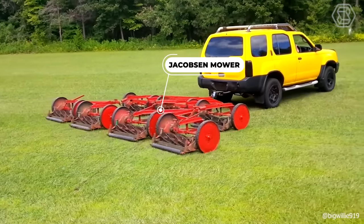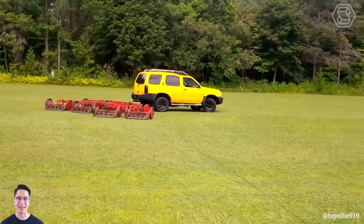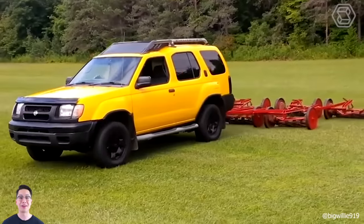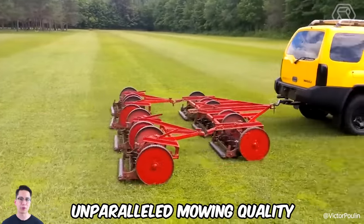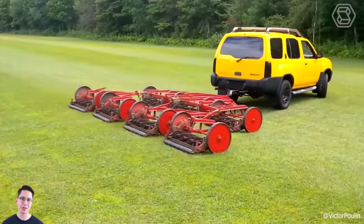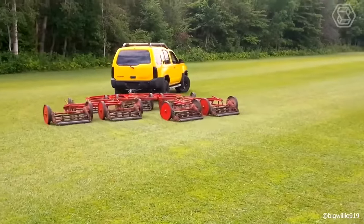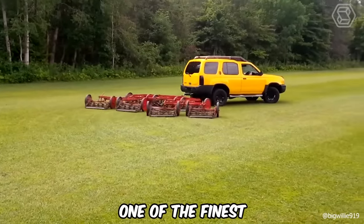Reel mowers, such as the Jacobson mower, are specifically designed for small, level mowing areas and require considerable effort to operate. However, they offer unparalleled mowing quality and convenience, providing an experience unmatched by any other mowing machine. The Jacobson mower stands as one of the finest in this category.